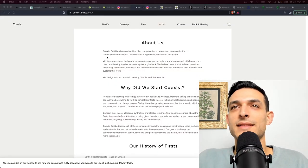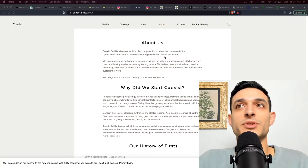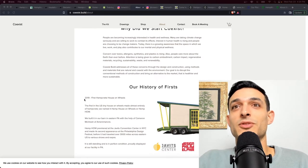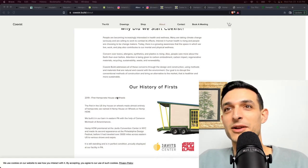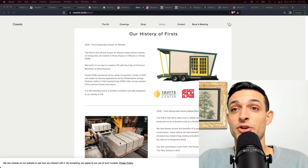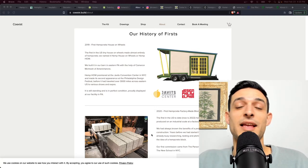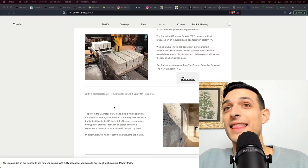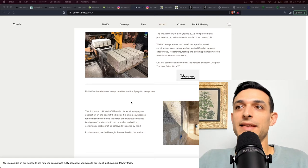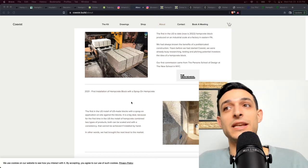Up next we have Coexist Build. As they say in their about us, Coexist Build is a licensed architect-led company determined to revolutionize conventional construction practices and bring healthier options to the market. They're also based in Pennsylvania. They have a history of firsts: in 2019 they made the first hempcrete house on wheels, working with Cam at Amerishanvra. Then they made the first hempcrete factory-made block in the United States — prefabricated hemp blocks and panels are very common in Europe but haven't really caught on in the US yet. They created the first hemp block on an industrial scale at a factory in eastern Pennsylvania, and had the first installation of a hempcrete block with a spray-on hempcrete finish.